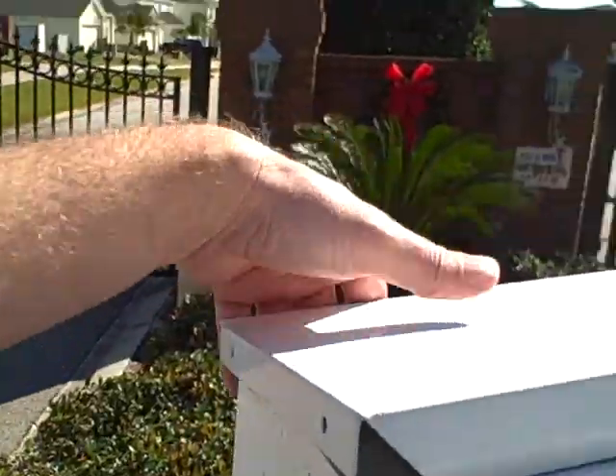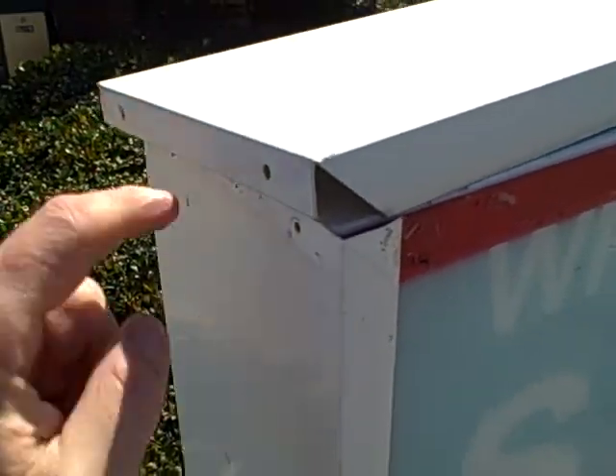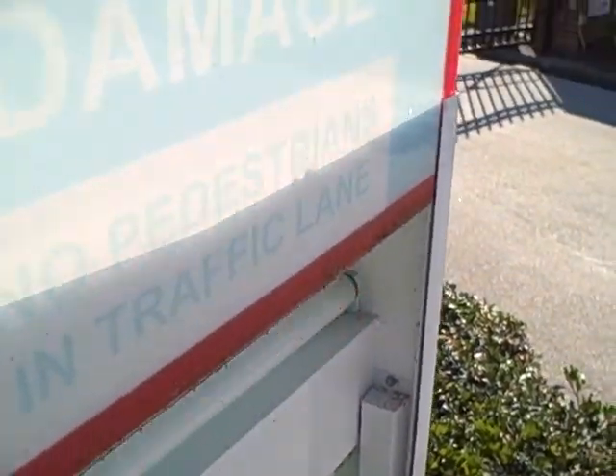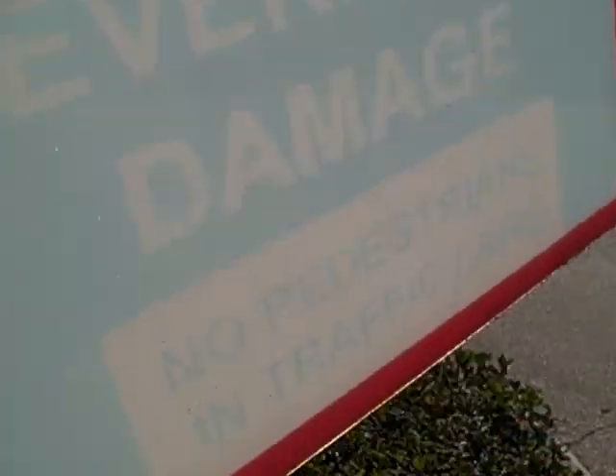I've just removed the four screws that hold this top cap on here that you can see, and they locate in these four holes here and on the other side as well. And then all you do is you pull this out like so, and you put the other sign, once it's been done, back in there. I reckon this should cost us about $150 at the most, not $650 - I'm not amused by whoever quoted that.